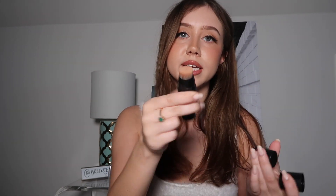Next I have the Nudestix Nudies Matte All Over Bronze Color in the shade Sunkist. I guess this is technically a bronzer, but I use it as a blush. I just do about two dots and blend it out with the brush on the other side. It makes you look sunkist, which I really like — and that's literally the name of it, so it's doing its job.